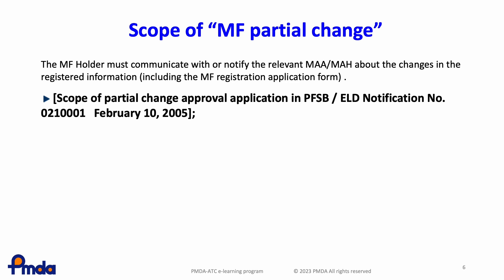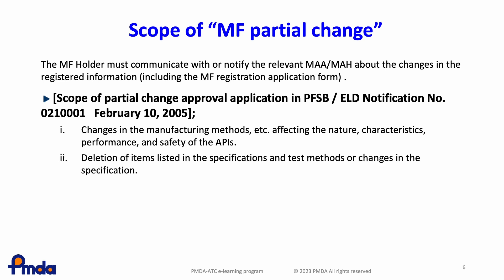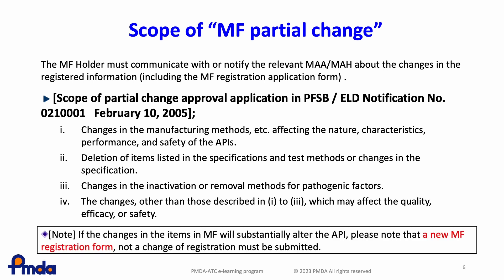For instance, in the following cases, an application for partial change registration is required: changes in the manufacturing methods affecting the nature, characteristics, performance, and safety of the APIs; deletion of items listed in the specifications and test methods or changes in these specifications; and changes in the inactivation or removal methods for pathogenic factors.